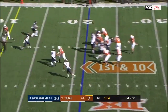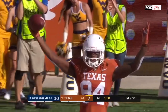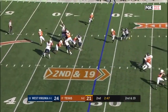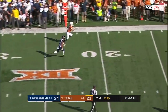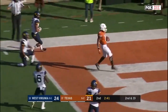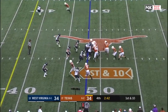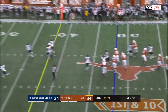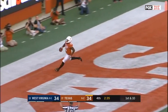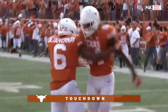Ellinger throws it again over the middle — caught, Lowell Jordan, touchdown, 21 yards. Sam Ellinger, he's got a receiver — Watson, first down and more, Watson touchdown Texas. Ellinger sprints out down the field, open, caught — touchdown Devin Duvernay, 48 yards, Sam Ellinger.